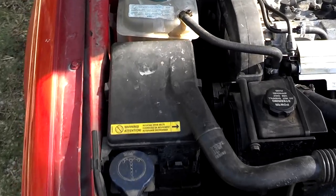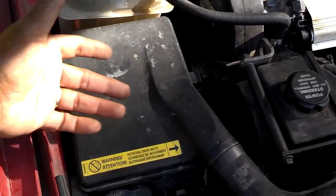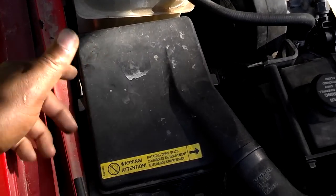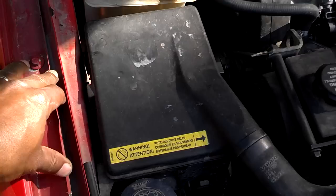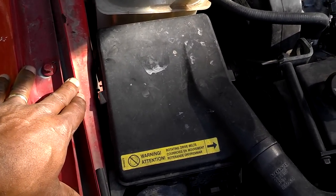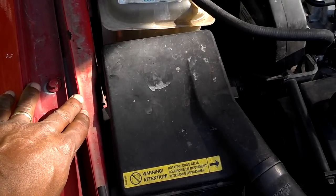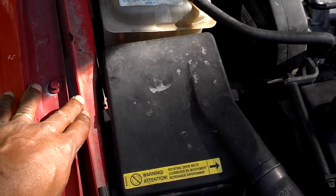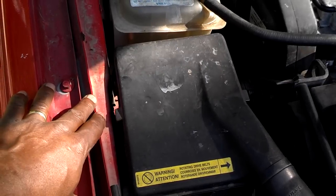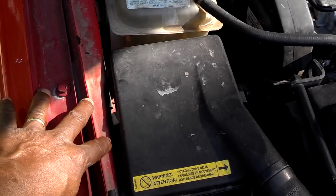On the passenger side is the ECU box. When you open it up you'll see the ECU for the motor, which has special numbers indicating it's chipped for extra horsepower. Under wide open throttle, the first 30 seconds this car will produce 240 to 245 horsepower versus the regular 222 horsepower.